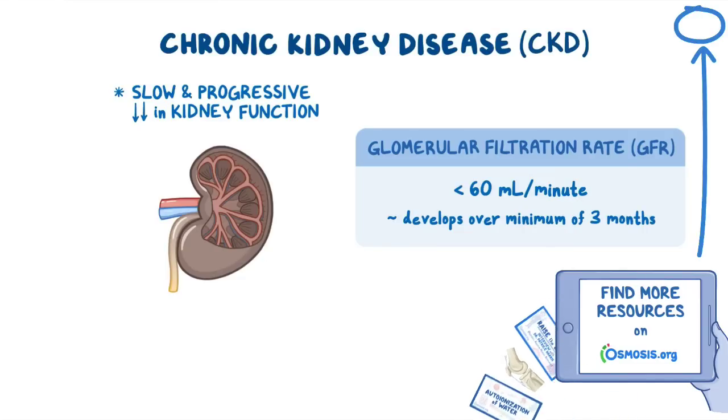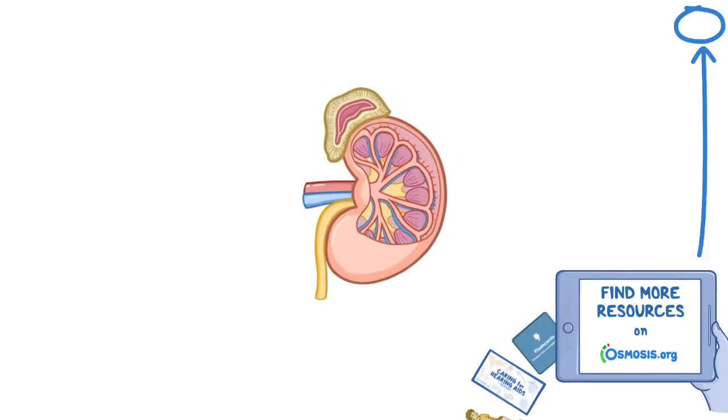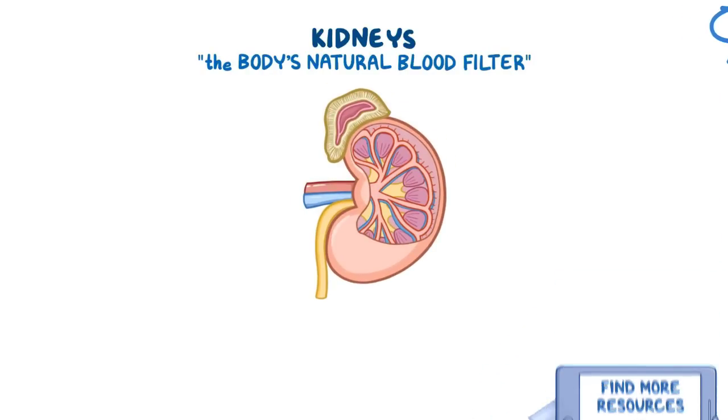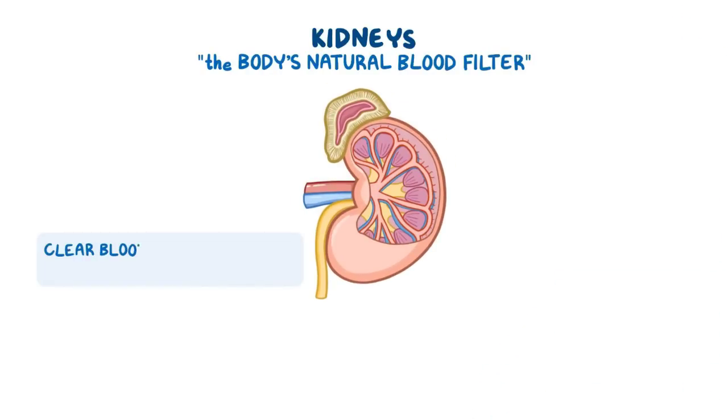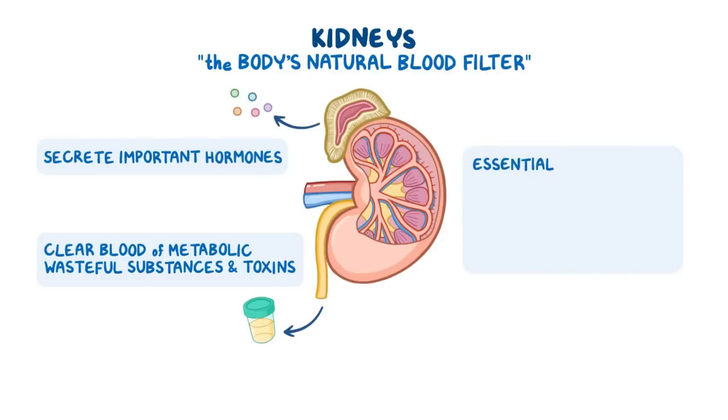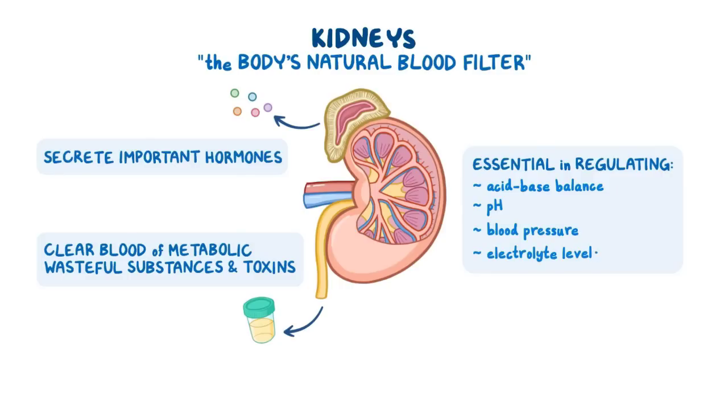Now let's take a closer look at how the kidneys work. We can think of the kidneys as the body's natural blood filter. Their main function is to clear blood of metabolic wasteful substances and toxins by excreting them through urine. In addition, they secrete important hormones and are essential in regulating the acid-base balance, pH, blood pressure, and electrolyte levels in the body.